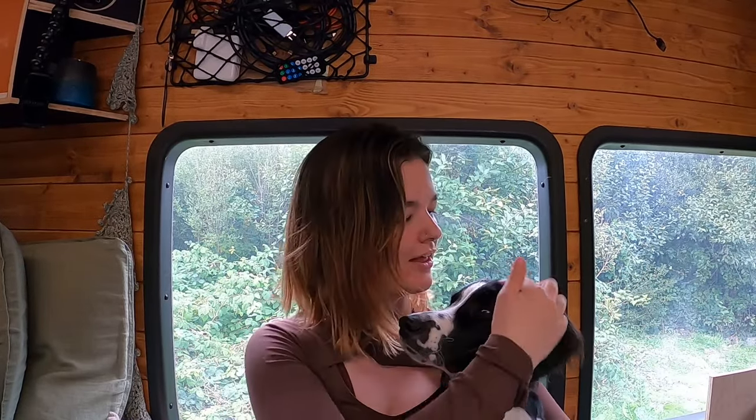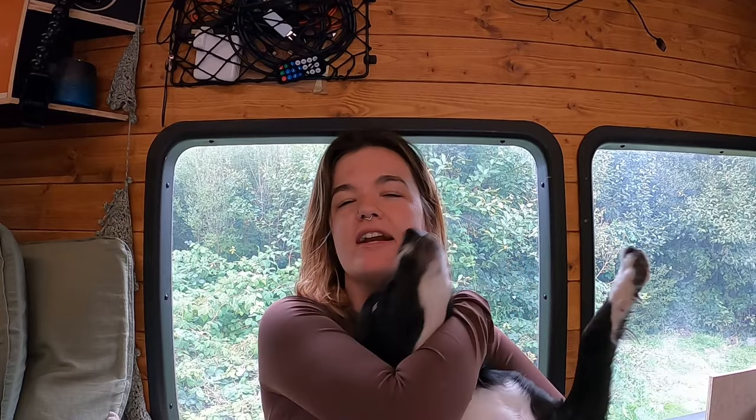Hi, I'm Rachel, and welcome back to the channel. Hi, I'm Rachel, this is Imdil, and one of our favourite things to do is eat. So today we are going to talk about one of my favourite things to do in the van, which is cook and consequently eat.